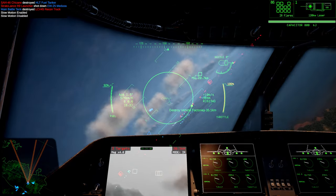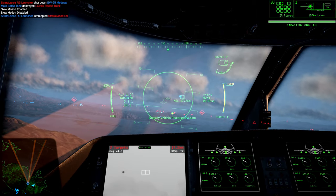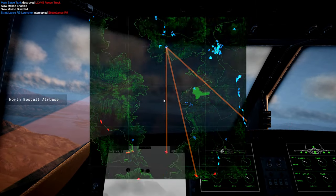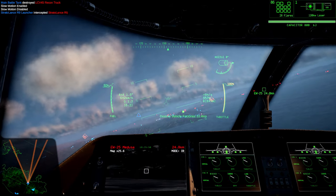Care must be taken to avoid saturation attack by hostile launchers, since the laser system can be easily overwhelmed by large salvos or by attack from multiple directions.